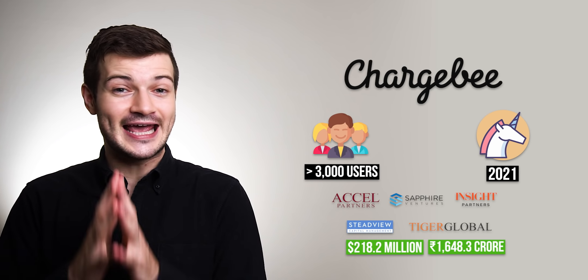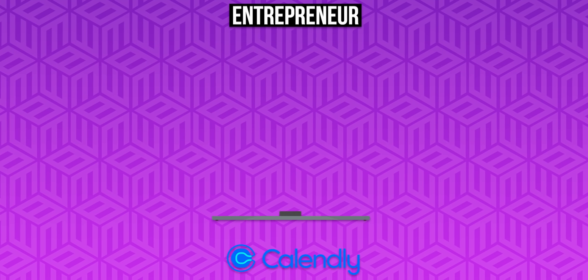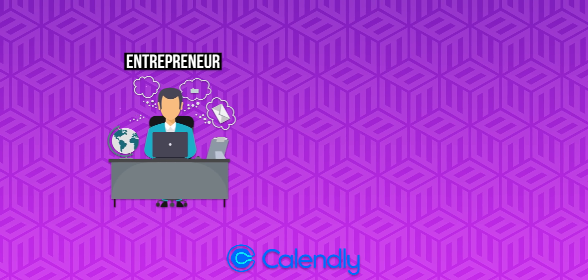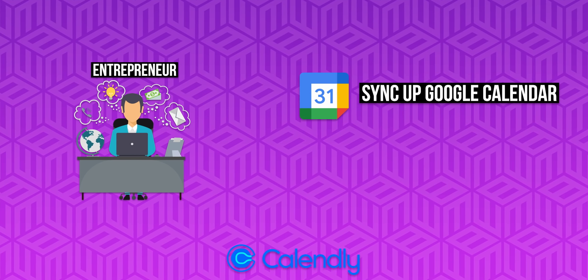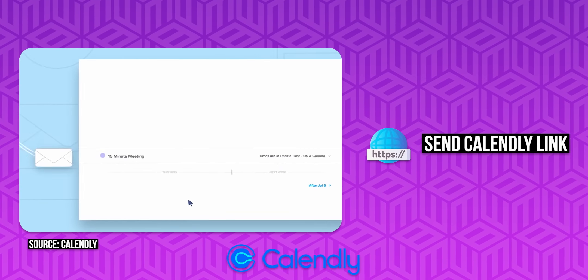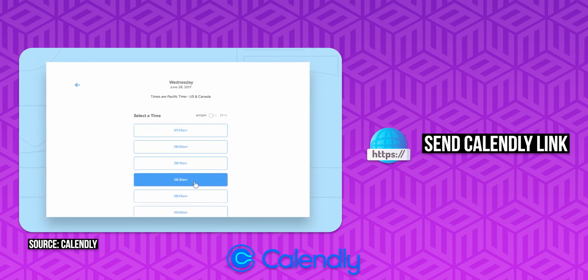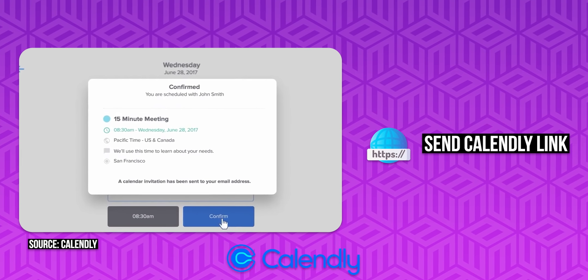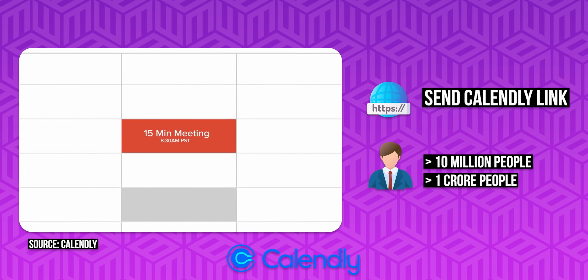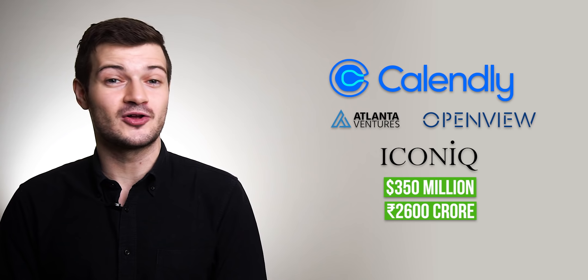Next up is appointment scheduling app Calendly. This is super useful if you're an entrepreneur with a lot of meetings. All you do is sync your Google Calendar with Calendly, set the days and times you're available, and when someone wants to meet you just send them your Calendly link so they can choose the time that works best. It cuts out the back-and-forth of scheduling, which is why it's used by more than 10 million people every month and why investors have poured $350 million into Calendly at a $3 billion valuation.